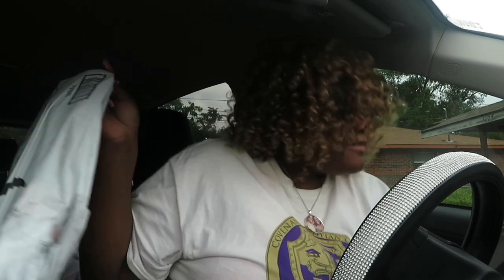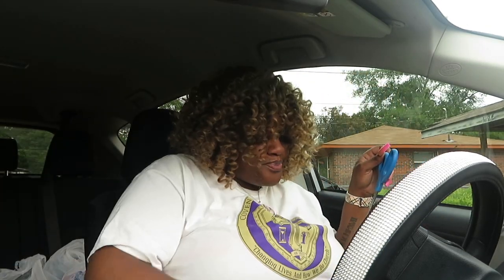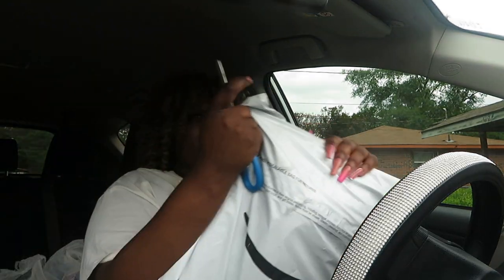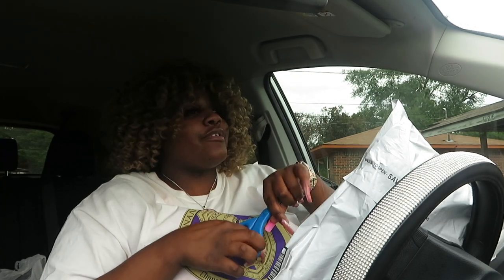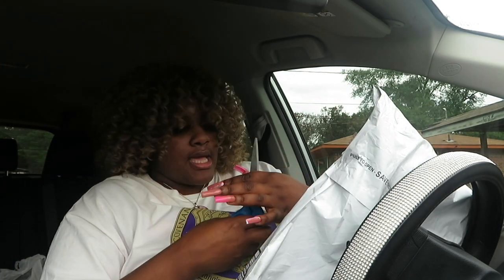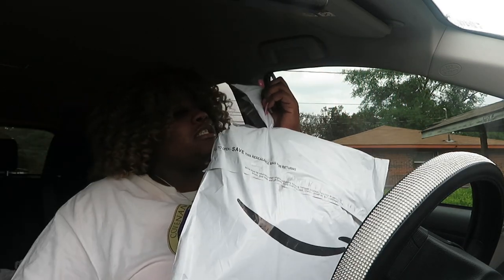We're gonna go ahead and open this up — I have scissors, I always keep scissors in my car. I'm gonna make sure I'm not showing my address. This Amazon package has everything in it — I ordered it all last night and it got here today. Amazon Prime, baby!